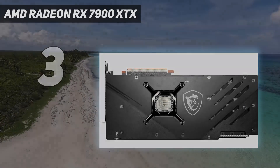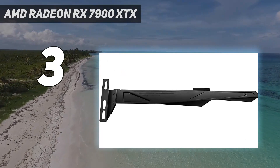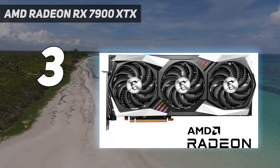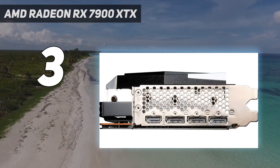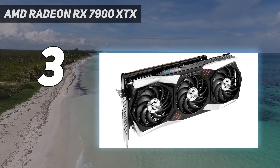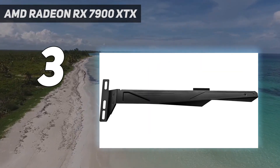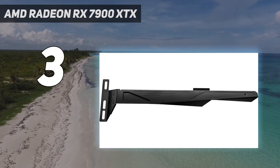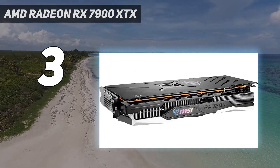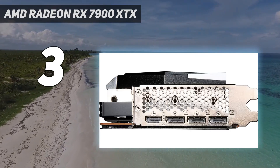At number 3: the AMD Radeon RX 7900 XTX. The lineup of current-gen GPUs all have one thing in common — they're expensive. That makes choosing the best GPU tough, but AMD has a compelling offer this time around. The RX 7900 XTX offers flagship performance at an excellent value amid the inflated landscape of GPU prices right now. For raw performance, it's capable of running the most demanding PC games above 60 fps, and in titles like Red Dead Redemption 2 and Horizon Zero Dawn, it can even hit around 100 frames per second.